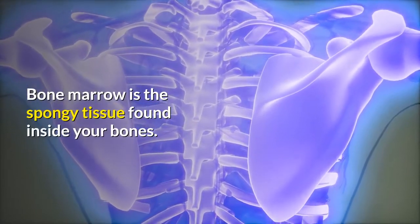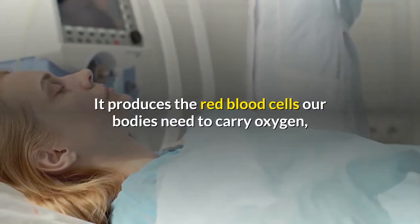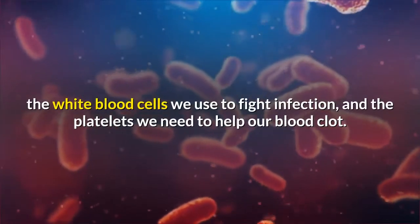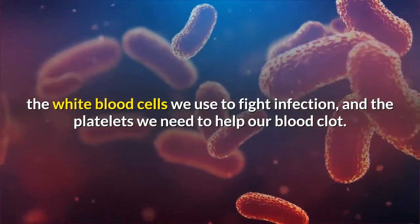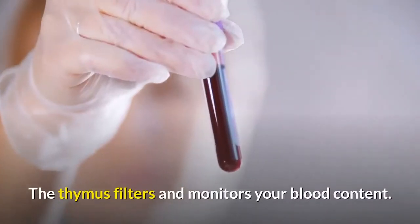Bone marrow is the spongy tissue found inside your bones. It produces the red blood cells our bodies need to carry oxygen, the white blood cells we use to fight infection, and the platelets we need to help our blood clot.